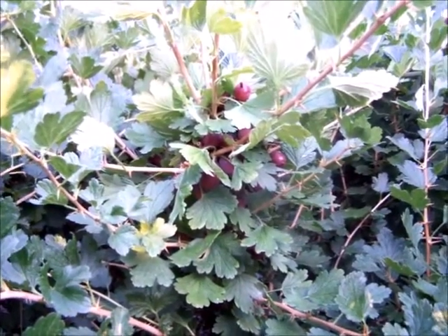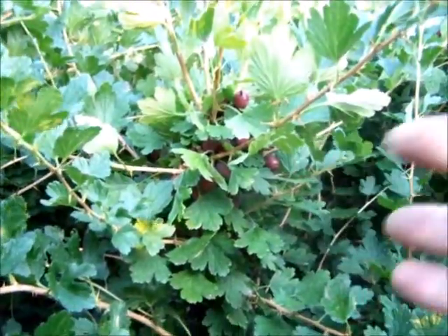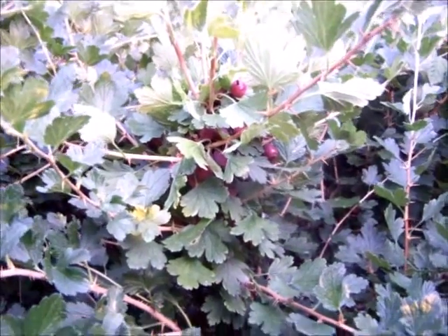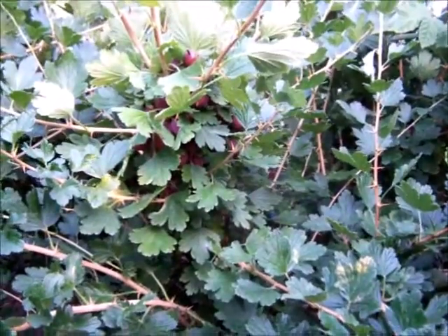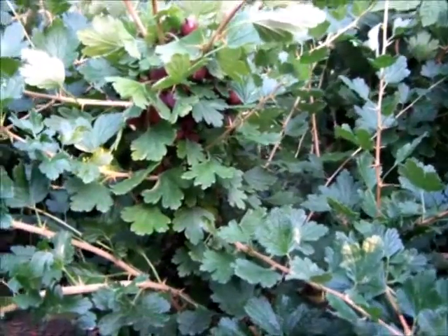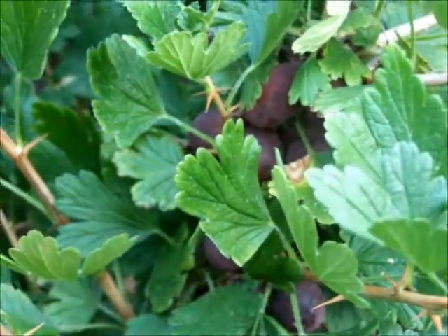I've just enjoyed being lacerated by gooseberry thorns. Got one in my right hand that stayed for about two weeks - had to dig it out with a needle and used a load of tea tree oil, and a load of pus came out. But it's worth it though, isn't it, just for the agony - just for the agony to get these lovely gooseberries. They just keep coming and coming this year, the Hinnonmäki - what a surprise.